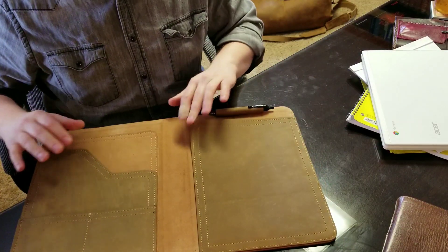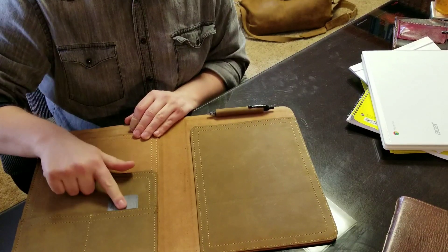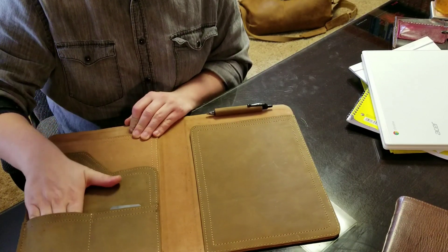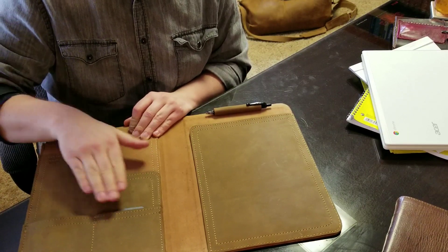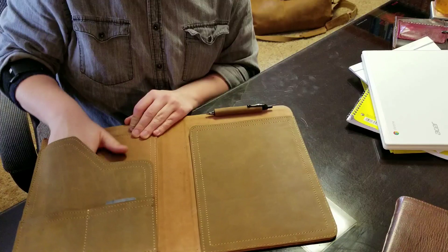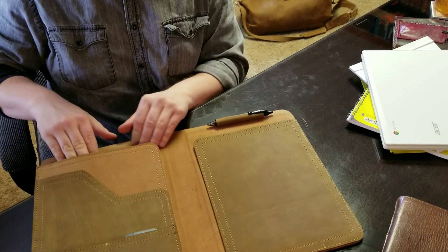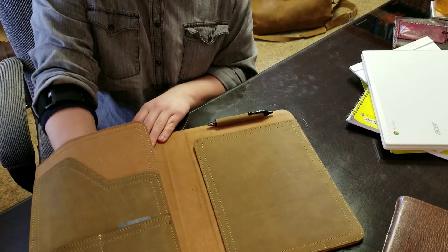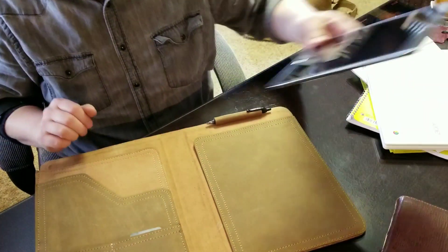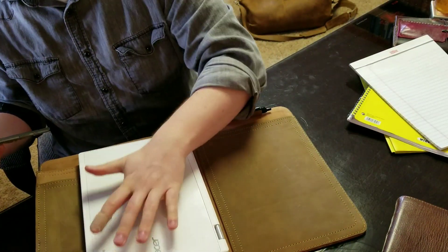As you open it up, notice you have several pockets here. You have the business card pockets — you don't have to put just business cards, you can put a bunch of different things in here. You have a pocket here for folders or whatever you want to put there, but this pocket here is designed for something like a tablet or a small laptop.